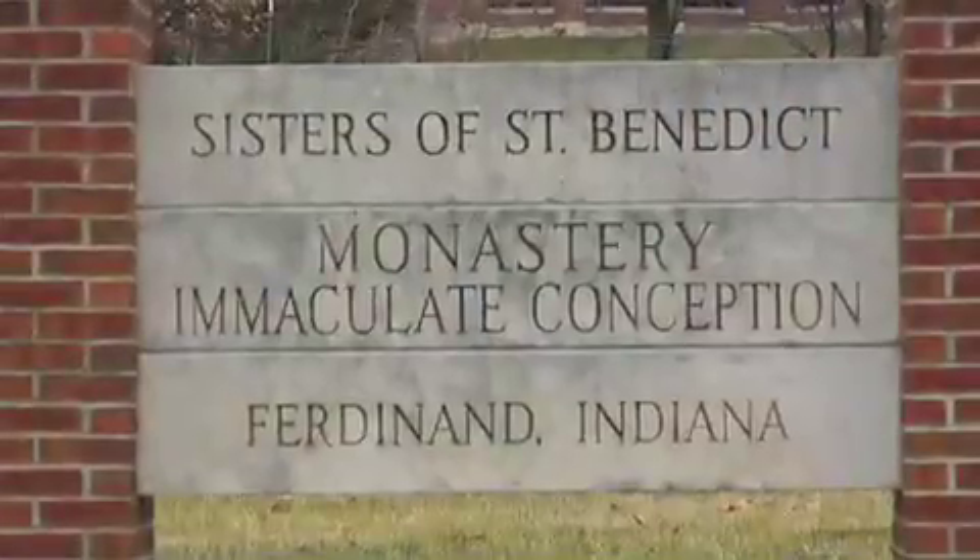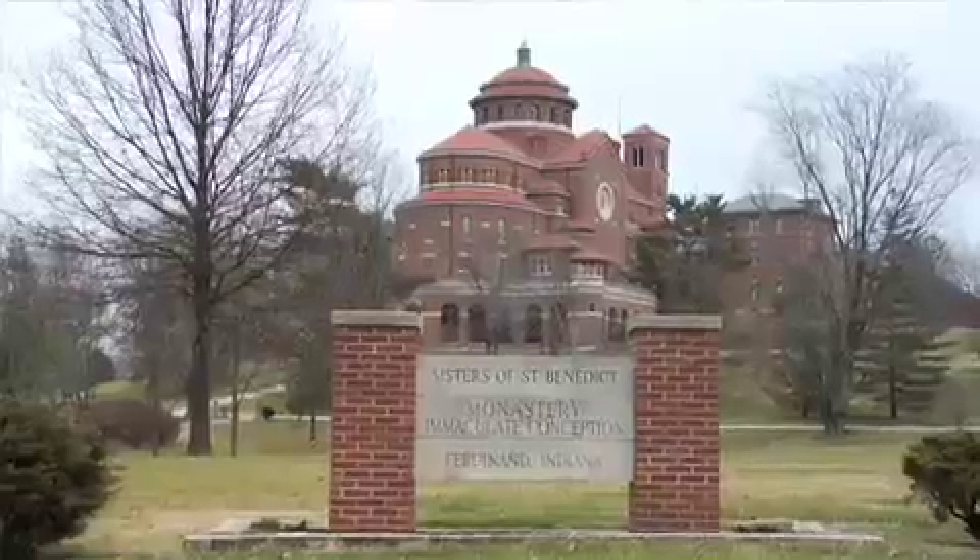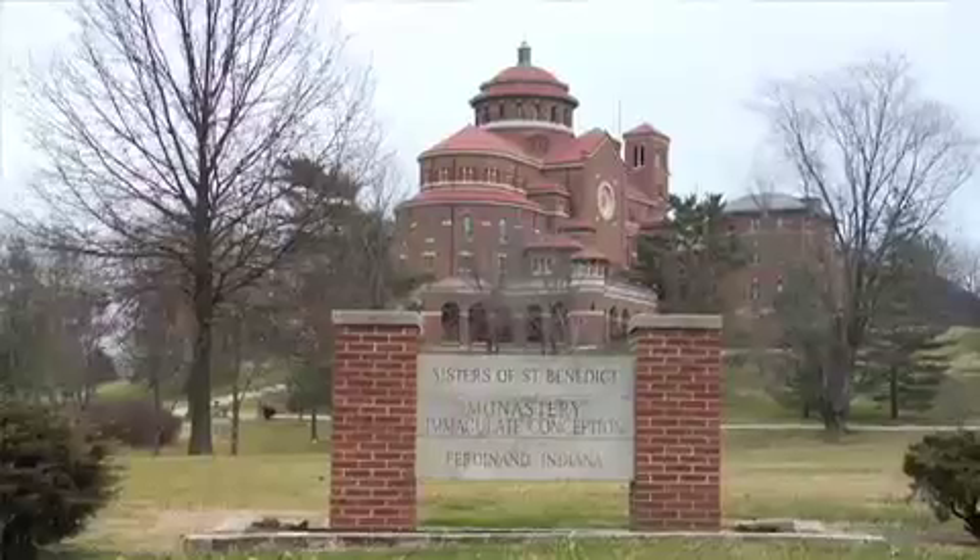We are Sisters of St. Benedict from Ferdinand, Indiana. Our founder, St. Benedict — in the Rule of Benedict, work is highly valued.